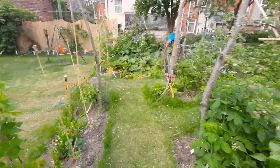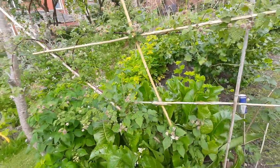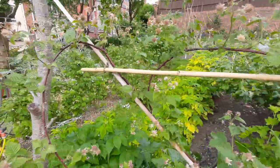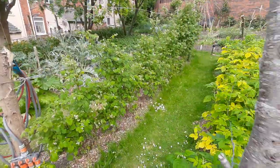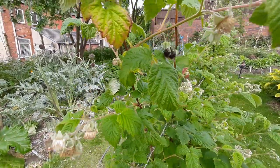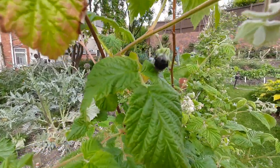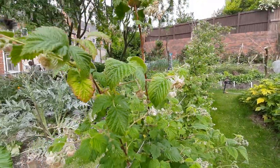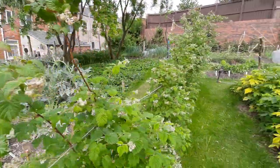This is the tayberry with horseradish beneath it. Blueberries, gooseberries, red currants, black currants all further beyond that. These are raspberries - on the left we're looking at now the summer fruiting raspberries, Glenmoy, and on the right is an autumn fruiting variety that produces yellow fruit called All Gold.